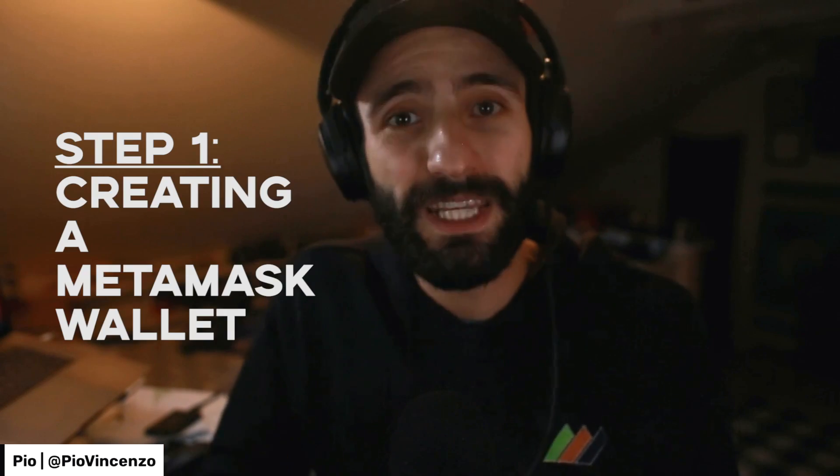So on to our first step: creating a MetaMask wallet. MetaMask is a cryptocurrency wallet that is built on the Ethereum blockchain. Ethereum is the second largest cryptocurrency by market cap, only second to Bitcoin. Ethereum is also the most widely used blockchain and cryptocurrency for NFTs.